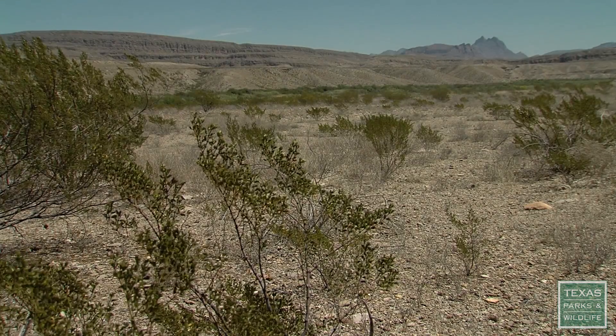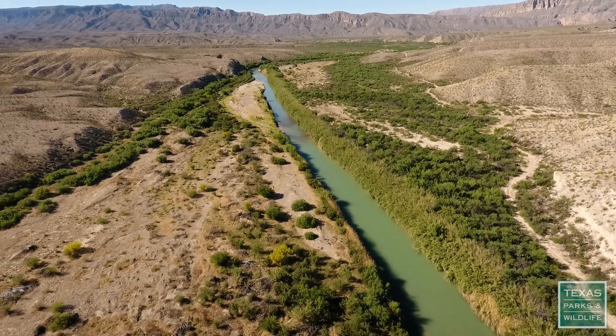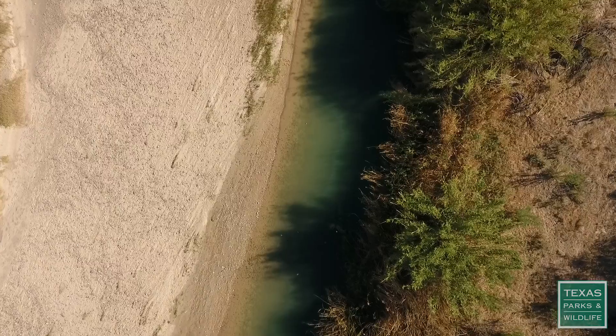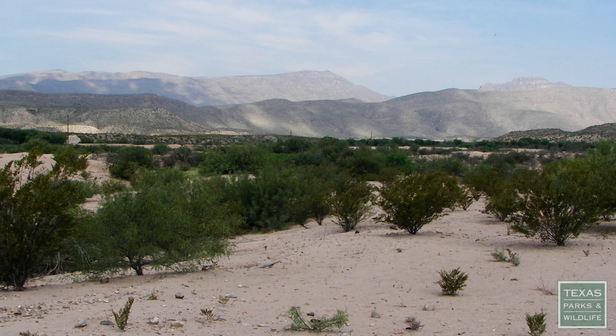In this dry desert climate, everything revolves around one simple fact: when you have water in the desert, then you have life. Water is the lifeline in the desert. But when the property was acquired, water was limited. Really the only natural occurring source of water here on this property is the Rio Grande River.